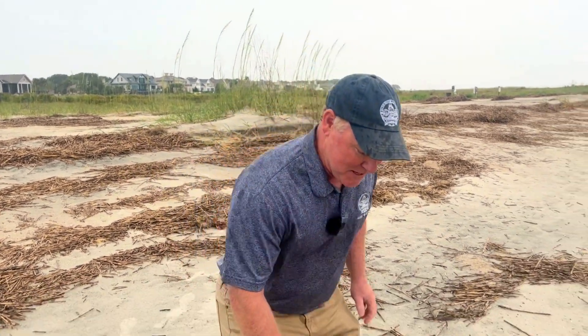Hey guys, my name is Mike Di Maria and I am the Beach Operations Manager for the town of Hilton Head. You are probably wondering what all this debris on the beach is.